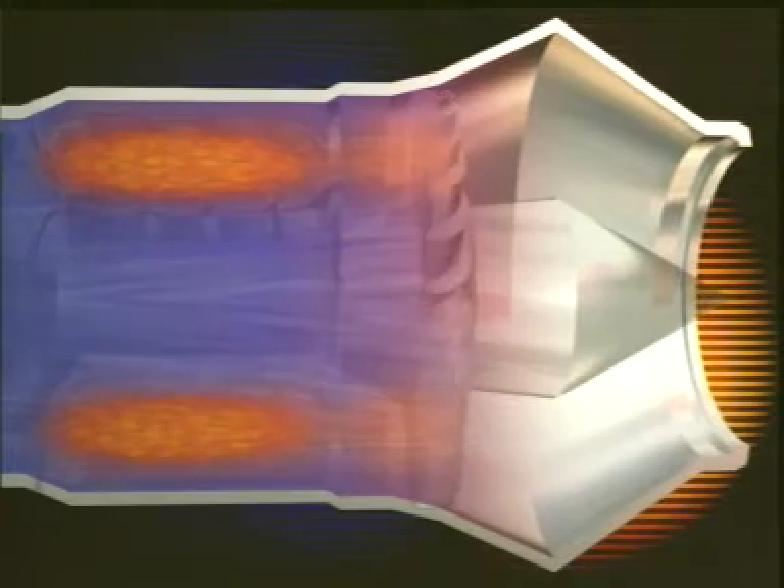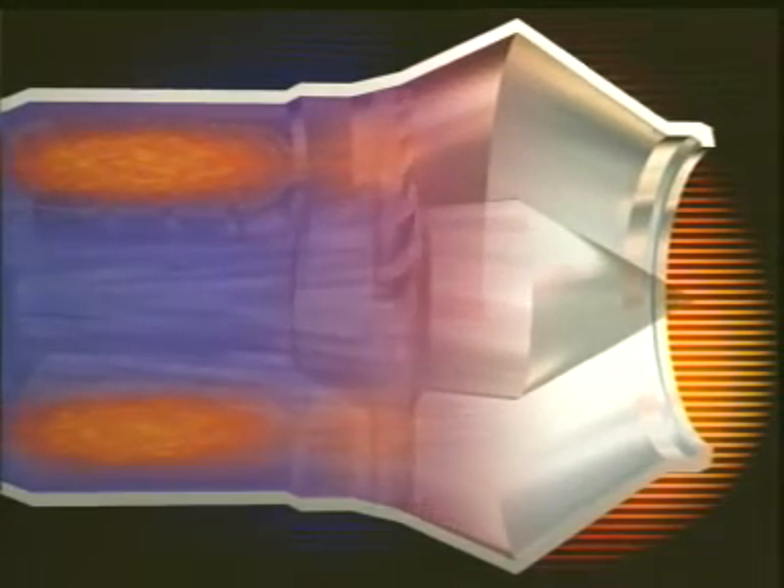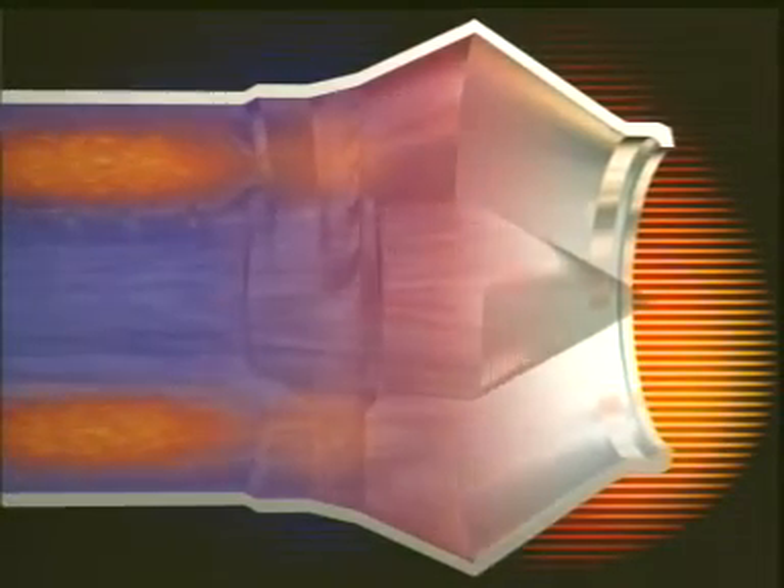Similar care is taken as the gas leaves the engine through the propelling nozzle. It is these exhaust gases that provide the thrust.